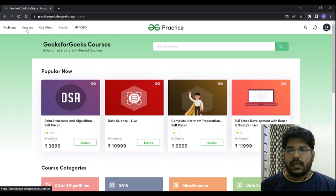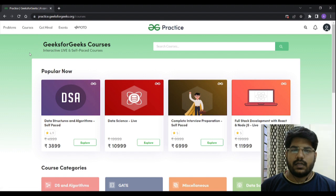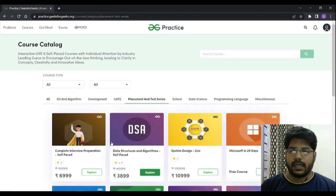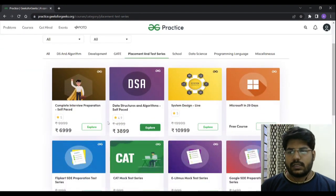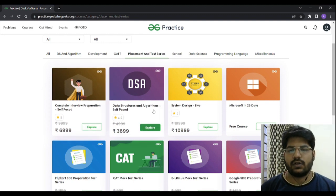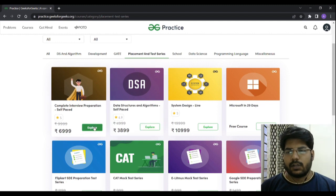You can go on to the courses section. If you click it, this will appear. There are different course categories available. Since the placement season is near, you can go on to the placement and test series category. If you click it, there are different courses — interview preparation, data structures and algorithms, system design, and more for placement.